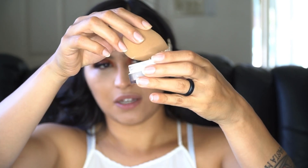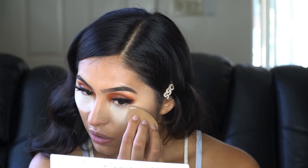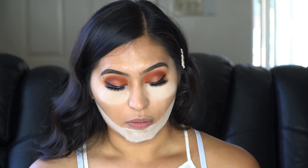Now I'm going to set my under eyes with the Kylie Cosmetics powder, dipping into that with my beauty blender. We're going to let that bake like a cake, then moving on to the next step.